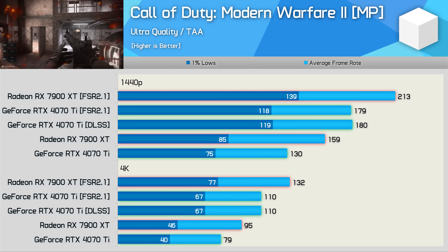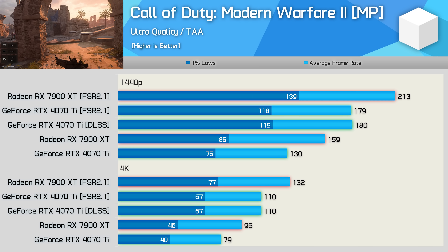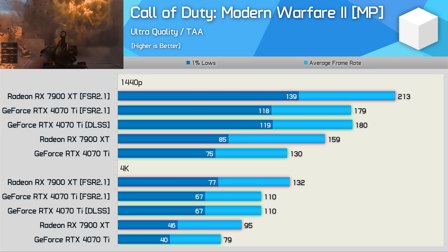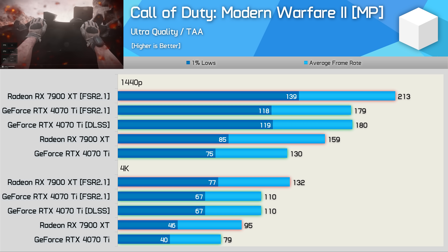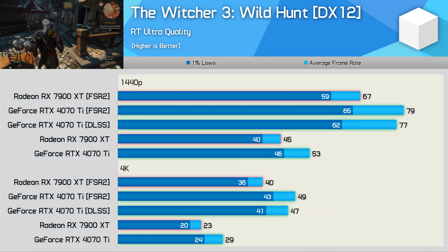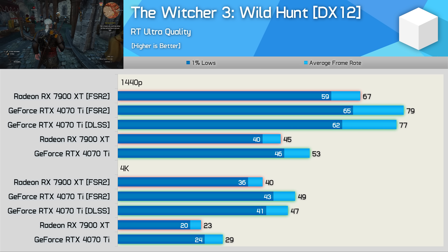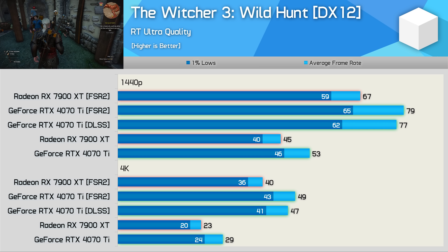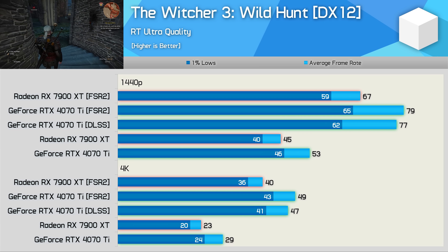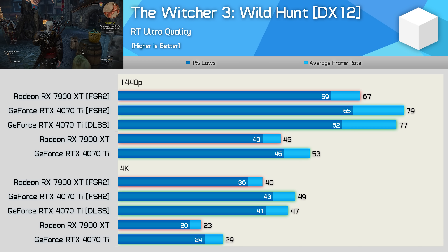It's the same story in Call of Duty: Modern Warfare 2 — this data can be verified by anyone with a Radeon and GeForce GPU using the built-in benchmark. The 4070 Ti provided the same result using FSR and DLSS at both tested resolutions. The 4070 Ti saw a 38% increase when using FSR at 1440p, and the 7900 XT a 34% increase. At 4K, both the 4070 Ti and 7900 XT saw a 39% increase. In The Witcher 3, the 4070 Ti was 2–4% faster when using FSR versus DLSS — not significant, but FSR was repeatedly faster. The 7900 XT saw a 49% increase at 1440p and 74% at 4K, while the 4070 Ti saw 49% at 1440p and 69% at 4K.